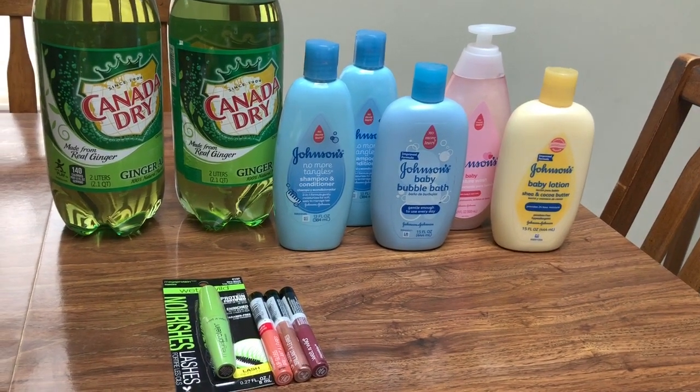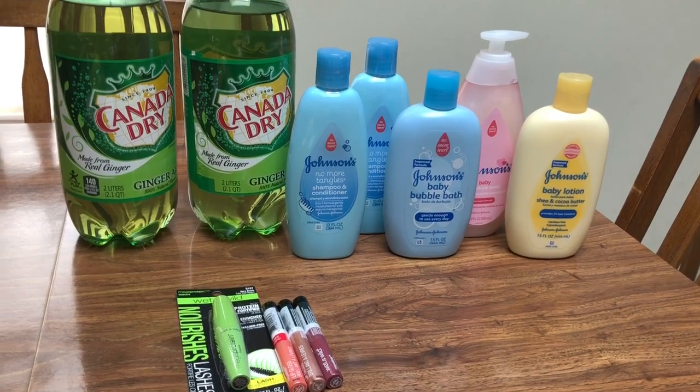I probably won't be going to Rite Aid this week, so that'll be it for me for couponing. Have a great week!